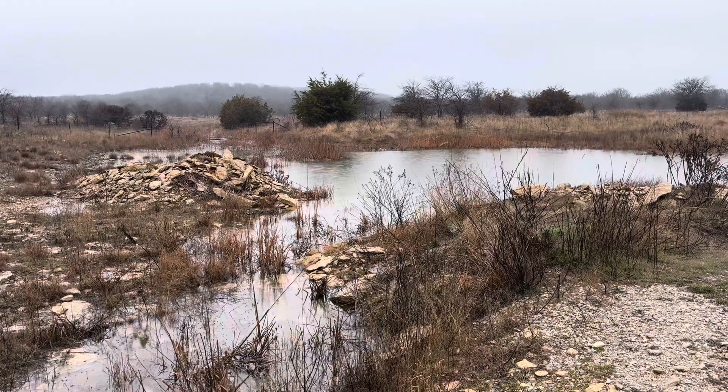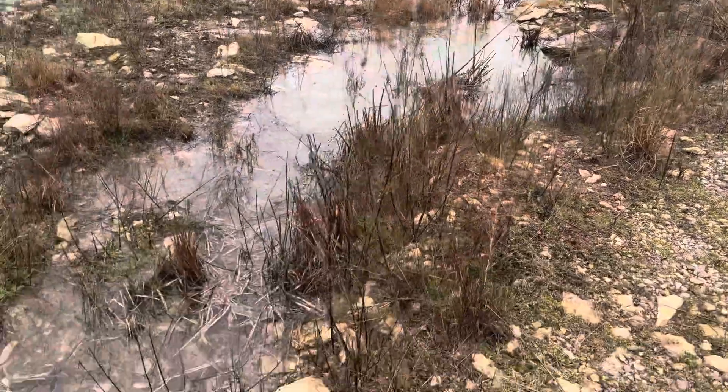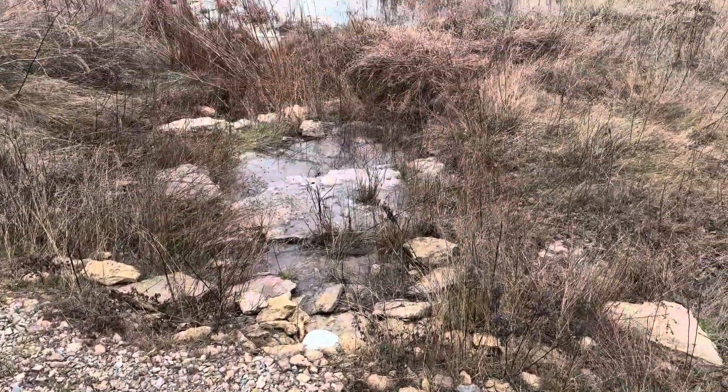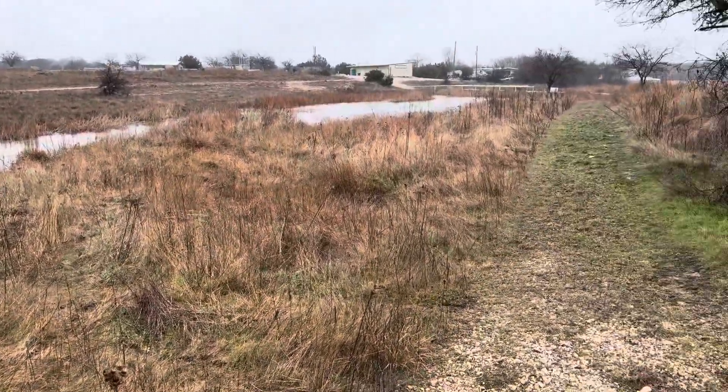This is the west side of the property, and this is one of our retainage ponds. We've got a little pipe that's collecting the water here and directing it underneath the trail and off into our catfish pond, which is also a retainage pond.